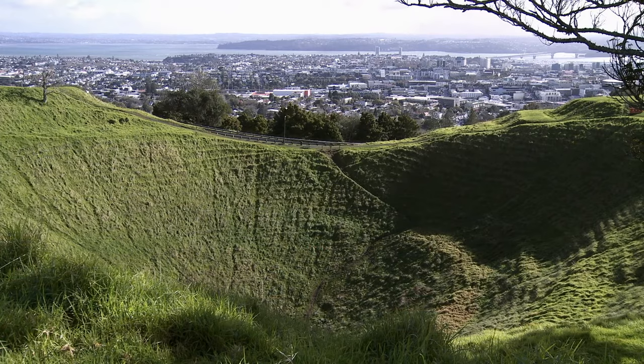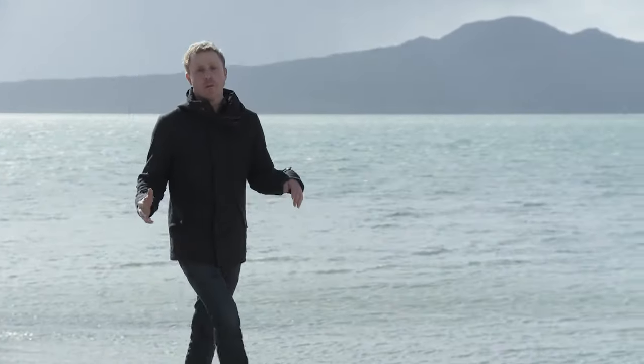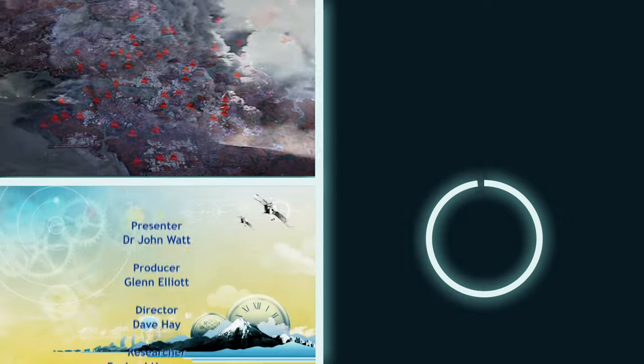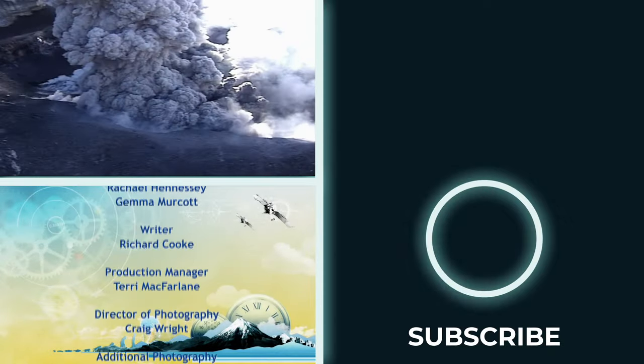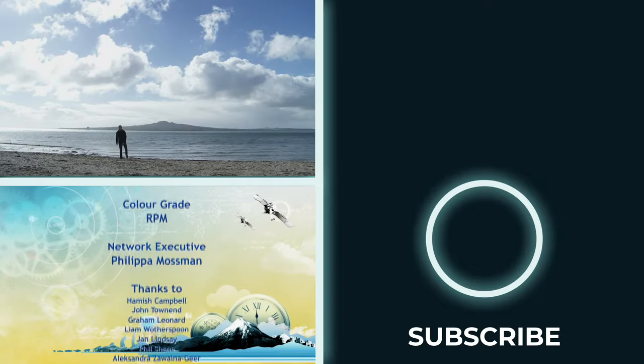We love living in a country with great icons such as Rangitoto, but we also have to live with the violent forces that created them. Our scientists don't have all the answers yet, but they're painting a more accurate picture about just what our planet has in store for us, so that we can plan for the inevitable. See you next week.